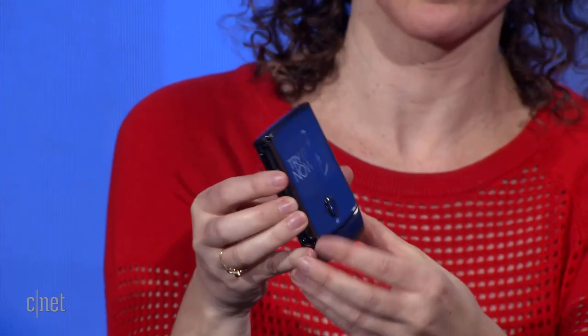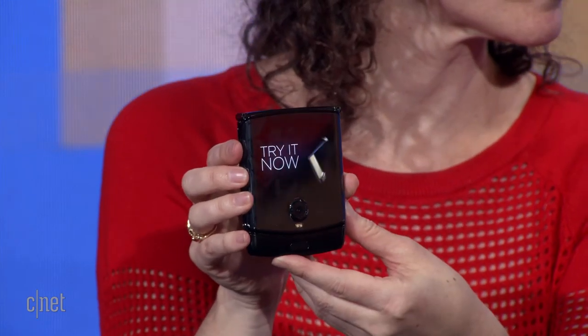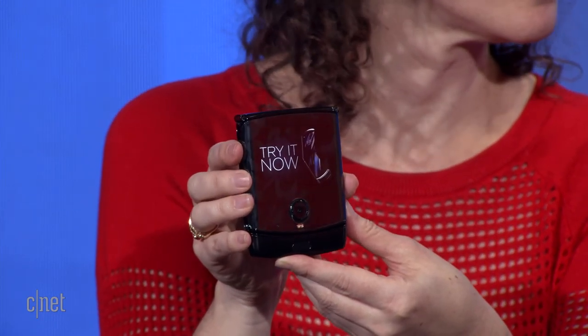We put a lot of thought, research, and development into making sure that hinge would withstand all the opening and closing a consumer would do. We are very confident this screen will hold up to the lifetime of a consumer's ownership of the device. Today I'm not prepared to share an exact number of fold cycles, but you'll be surprised how durable it is when it hits the market. Motorola also has a very good warranty — one year covering every single component of the Razr device, including the display itself.